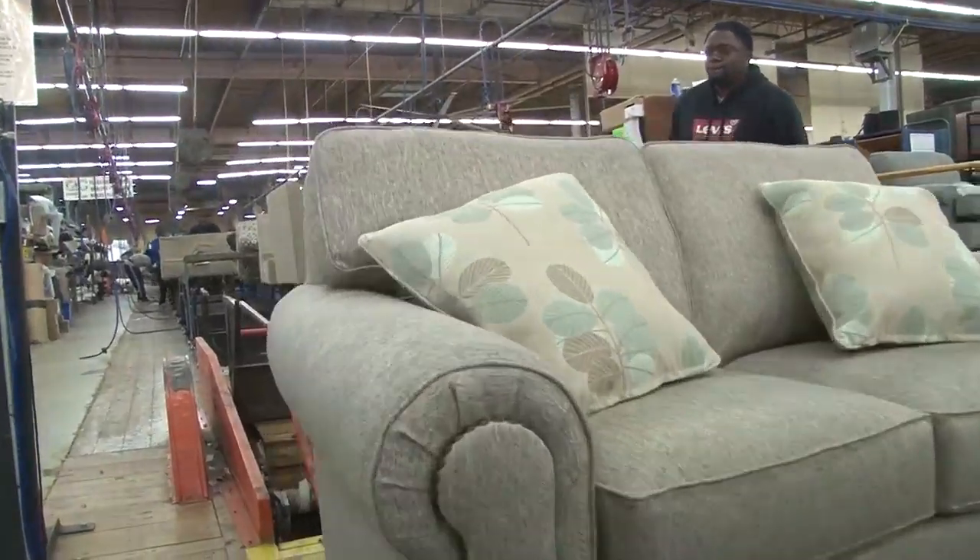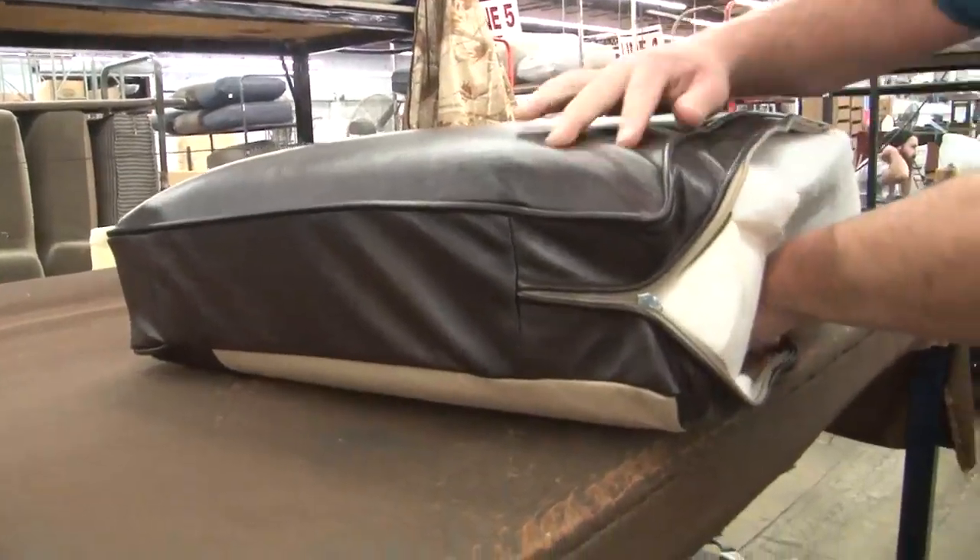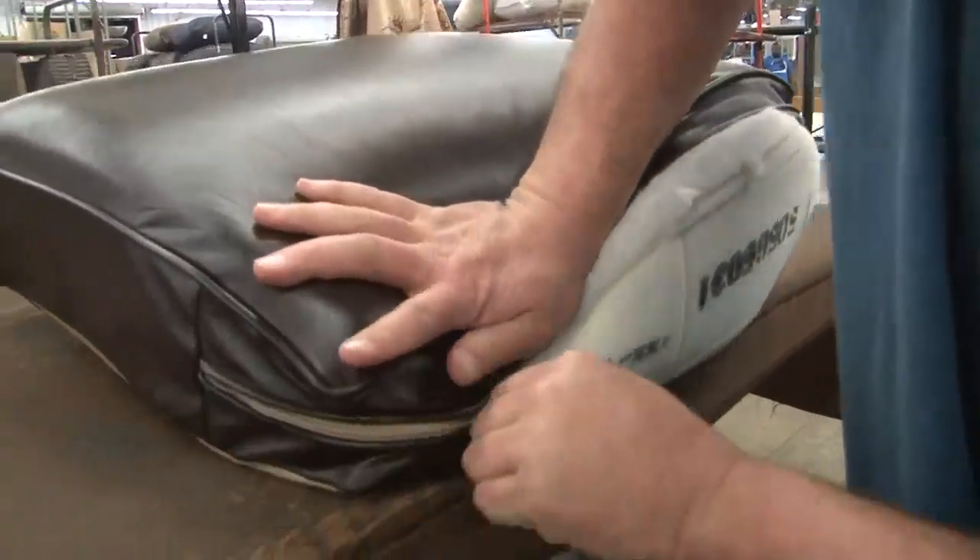We normally produce 400 pieces of furniture a day, and throw pillows — sometimes our schedules are 600 throw pillows — so that's a lot of throw pillows that go on a lot of sofas and loveseats and chairs.